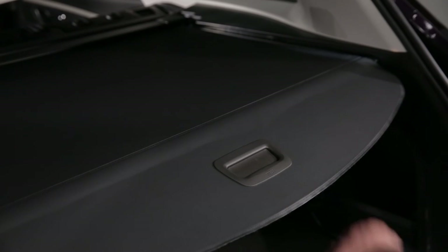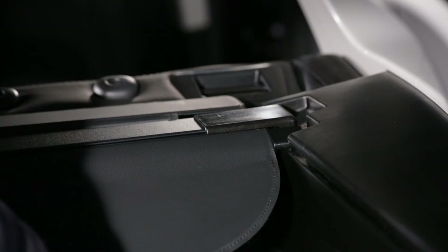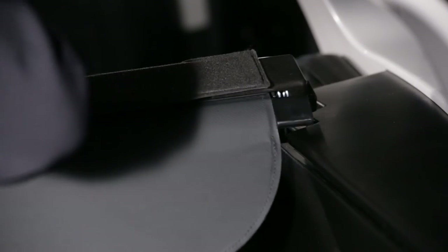To roll up the luggage cover, lower the handle slightly then guide its movement. To take off the luggage cover, free the mounting points. It is refitted in the same way.